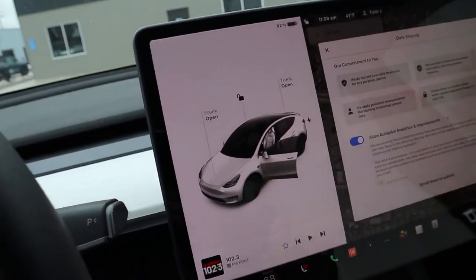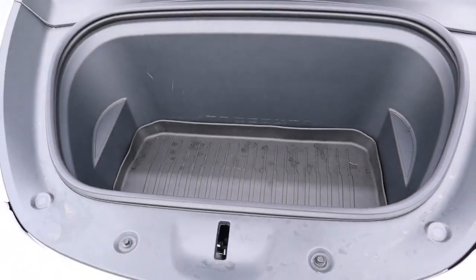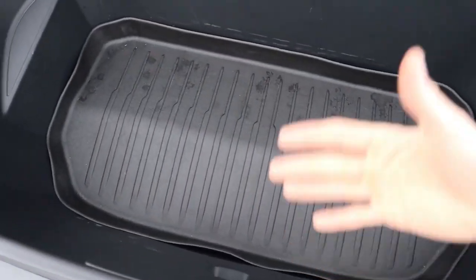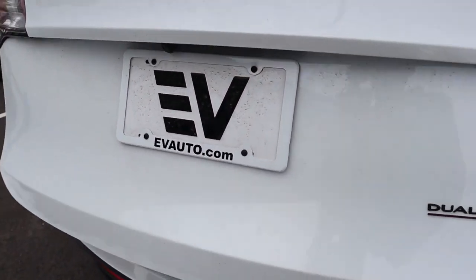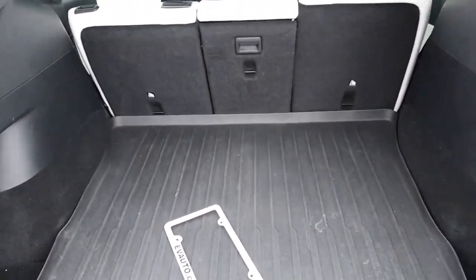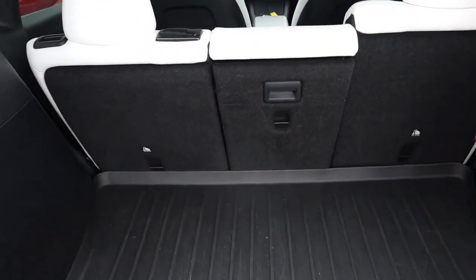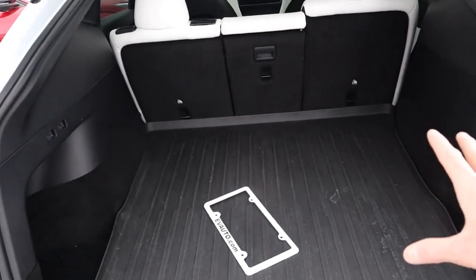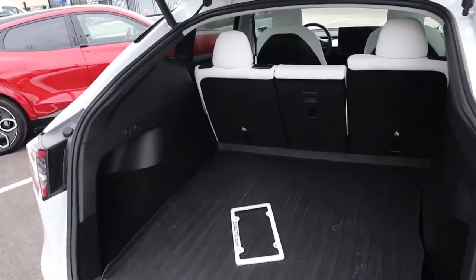Jumping to the Tesla, you can tap on the frunk or use the app and it automatically opens. The Tesla frunk has about 4.1 cubic feet of space — slightly smaller than the Mach-E's — with no cup holders and no drain plug, but it's a bit more accessible without lips or edges. The trunk offers about 30.2 cubic feet, slightly larger than the Mustang's, which is part of why you can fit a third row back there. Folding down the second row gives upwards of 72 cubic feet behind the first row, for a total of about 76 cubic feet — quite a bit more than the Mustang and one of the largest cargo volumes in any compact EV.